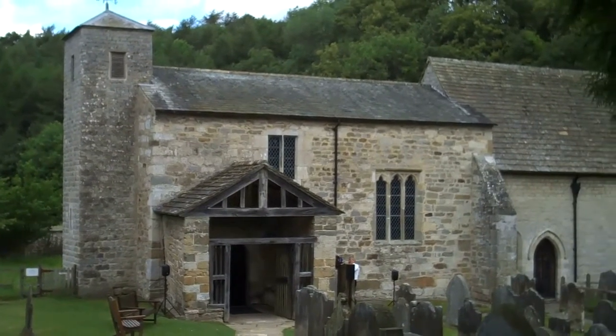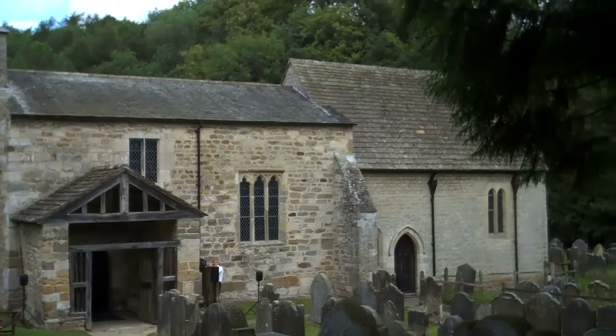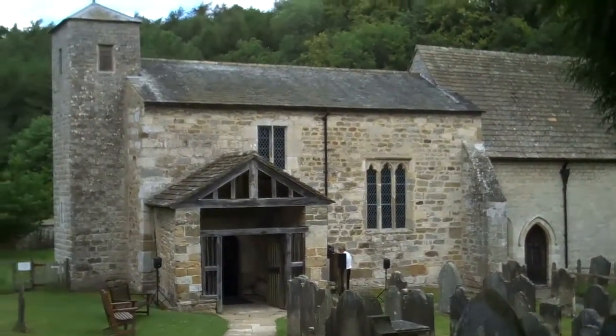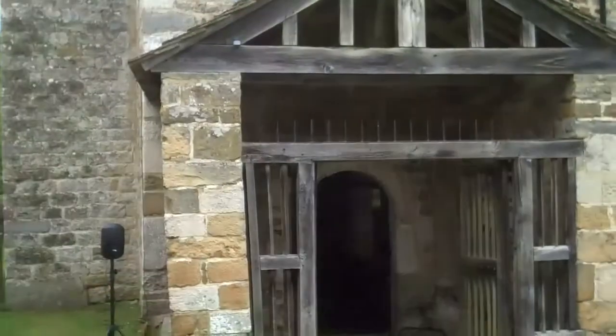This is St. Gregory's Church at Kirkdale, a village of the North Yorkshire Moors. The church is named for St. Gregory, the Pope that sent St. Augustine to Canterbury in 597 to Christianize the Anglo-Saxons.